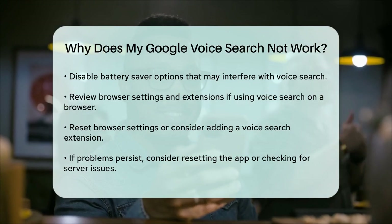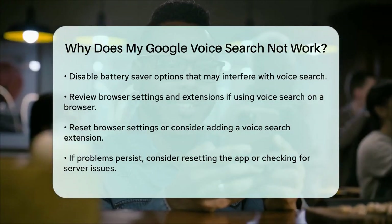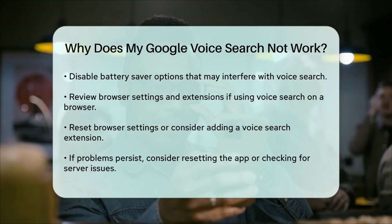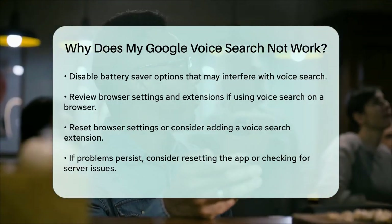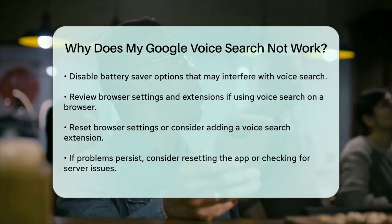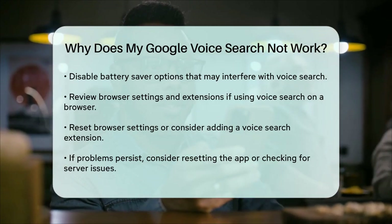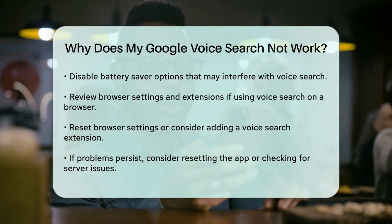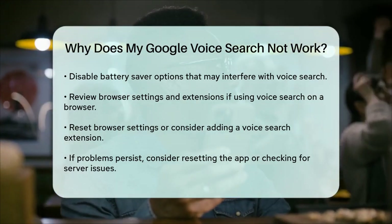Lastly, if none of these solutions work, it might be a more serious problem like corrupted app data or a back-end server issue. In such cases, you might need to reset the app or wait for Google to resolve any server issues. By checking these common issues and following these steps, you should be able to get your Google Voice Search working again.